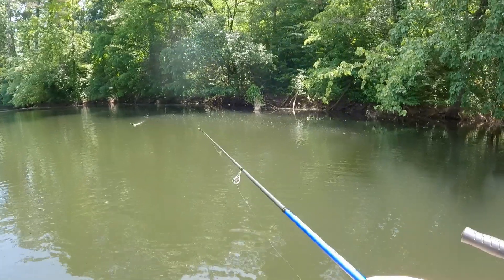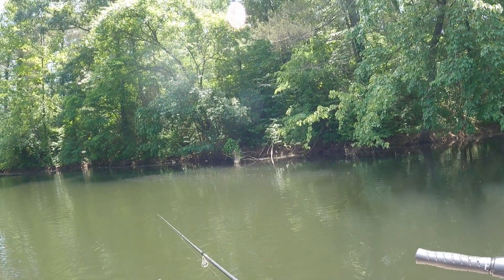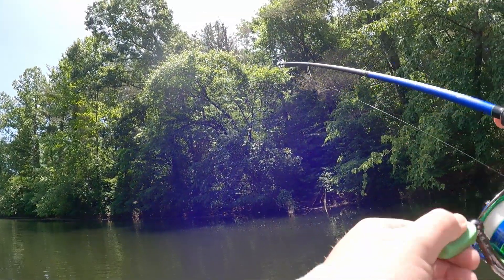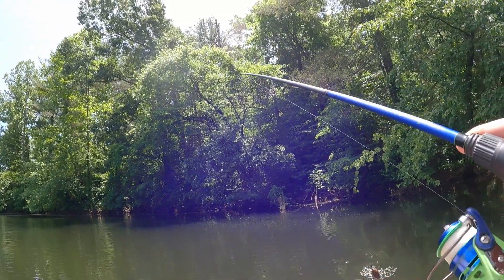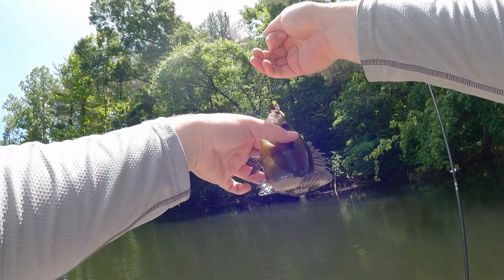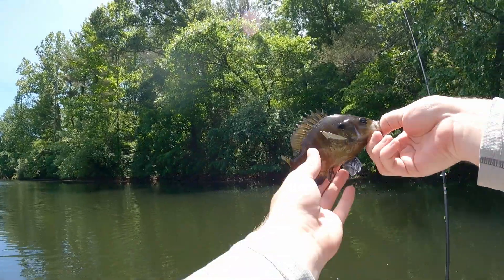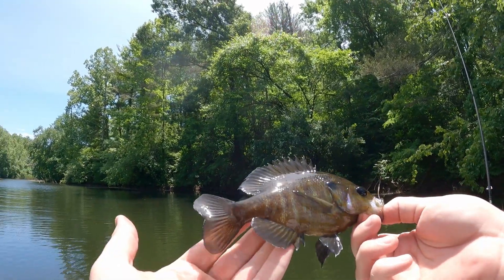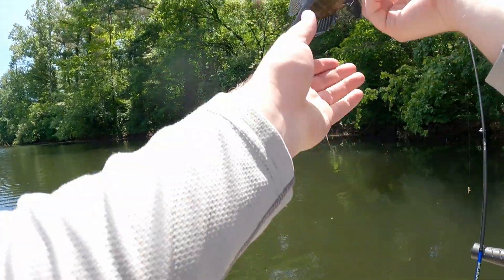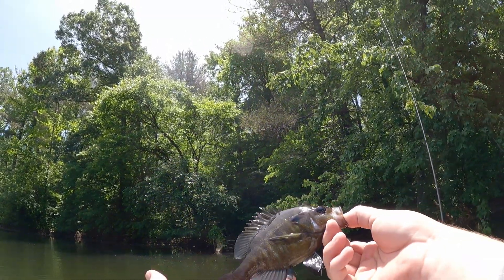That's him right there, ain't it? What is that? It's just a bunch of bluegills over here. Oh wait — oh no, what is this? What in the world is that? That's a warmouth. Yeah, dang, that thing's crazy looking. I guess that's a warmouth — that's pretty cool. See you bud.